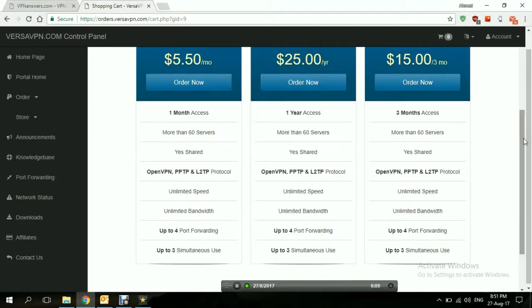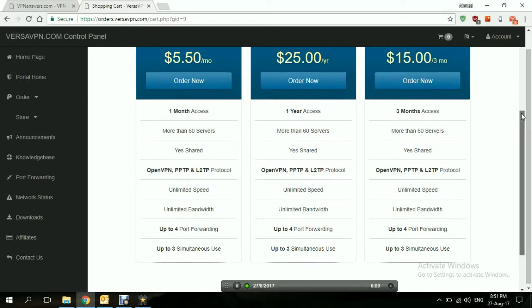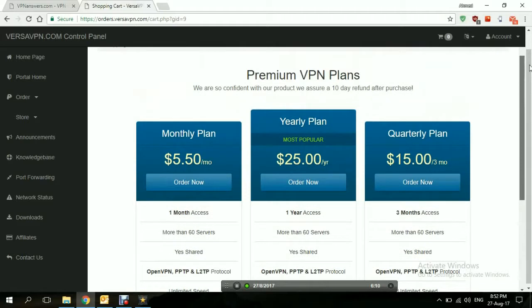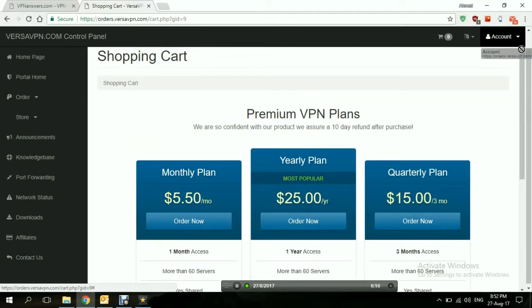What comes with each and every plan? They all look pretty much the same — yes, they are all the same. Access to more than 60 servers around the world, shared IPs, and the protocols they use: OpenVPN, PPTP, and L2TP. Unlimited bandwidth, unlimited server switching, up to four port forwarding, and up to three simultaneous connections — three devices can be connected through the same VPN subscription. That pricing is pretty impressive.